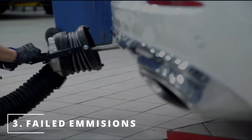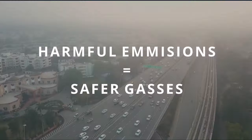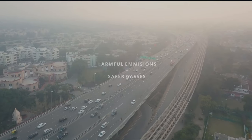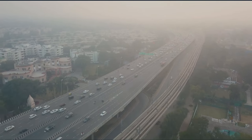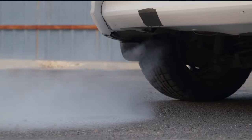The third symptom is a failed emissions test. The whole purpose of the catalytic converter is to convert harmful emissions into safer gases for the environment. If it's failing, it will never be able to convert these gases, resulting in you failing the emissions test.